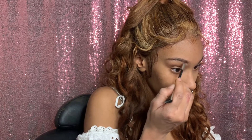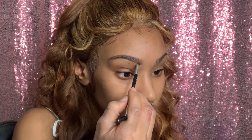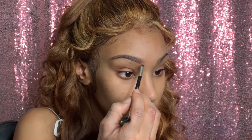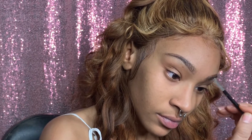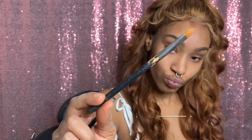I'm filling in my brows with a light hand, not taking a whole lot of product and not pressing very hard because we're trying to do a natural look. At the beginning of the brows where the hairs grow in a different direction, I'm just brushing in the direction the hair grows, going upwards, following the direction of growth.